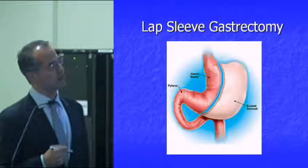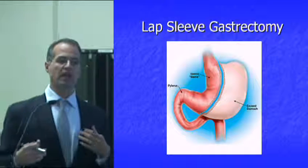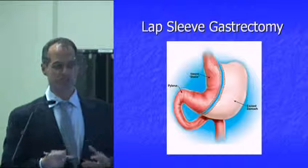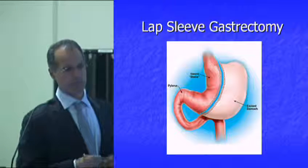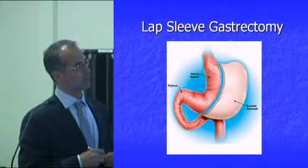Ghrelin has also been studied and has significant potential influence over the way we handle glucose. It's a very important hormone for people who have insulin resistance, and potentially for pre-diabetics and diabetics. That's where this metabolic aspect of the sleeve comes from.